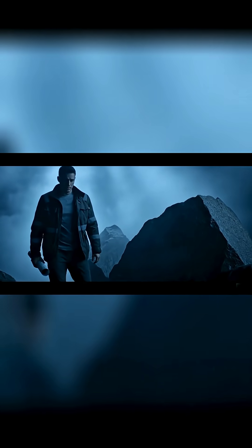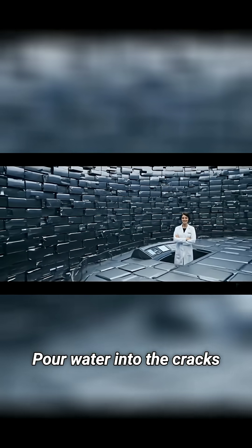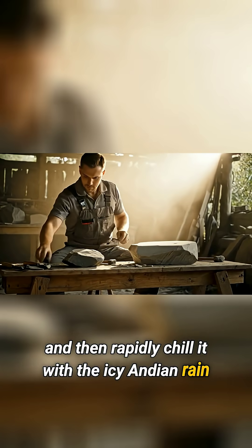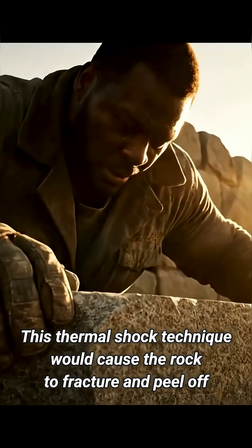They'd repeat that rhythmic beat, then employ an ingenious method: pour water into the cracks, heat the rock face with fire, and then rapidly chill it with the icy Andean rain. This thermal shock technique would cause the rock to fracture and peel off.